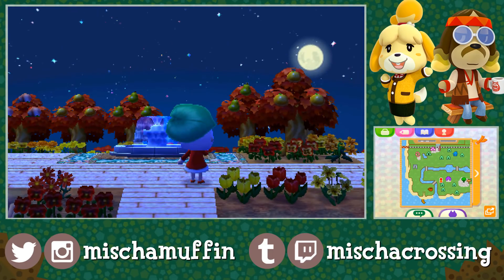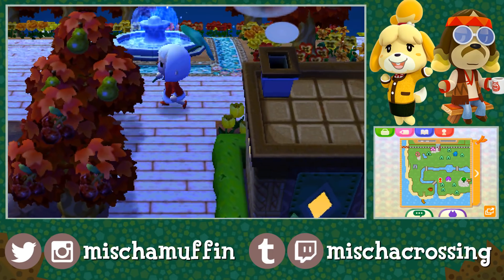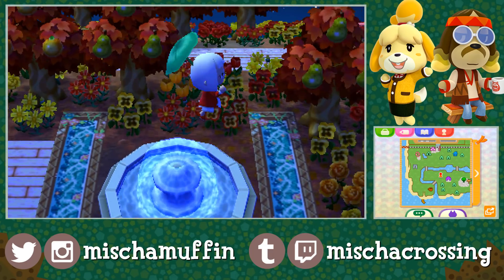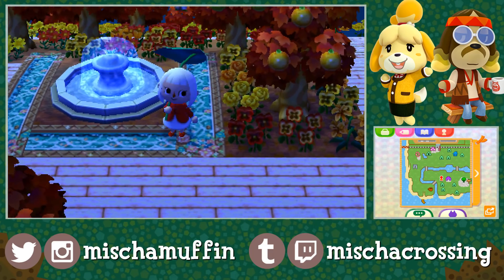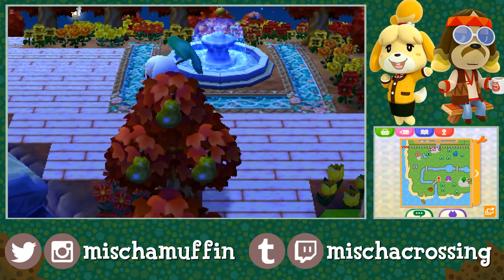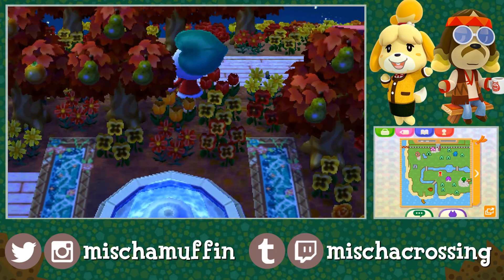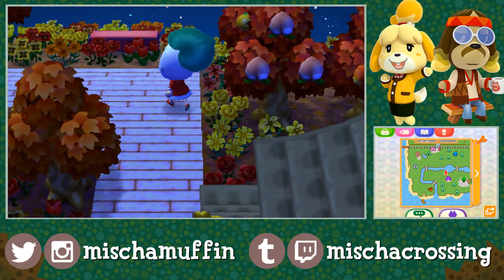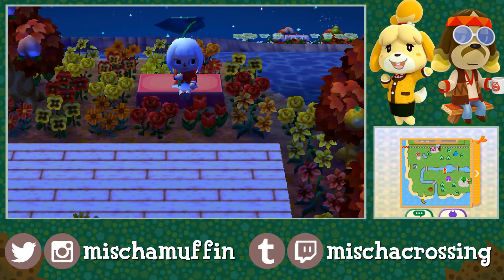What do the normal trees look like? I feel like during this season when the fruit trees are bright red, I think the normal trees are more of an orange or brown color, I'm not sure. I really love these waterways too — love the fountain, all the autumn color flowers. I'm just aimlessly wandering around, but I'm feeling this a lot.